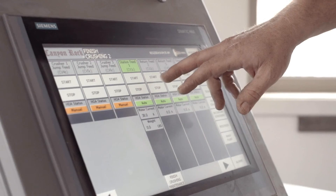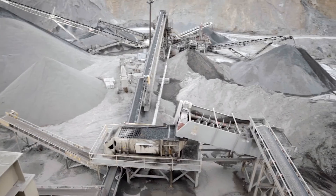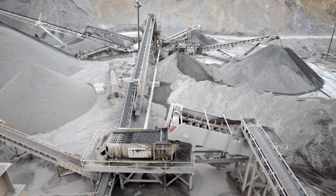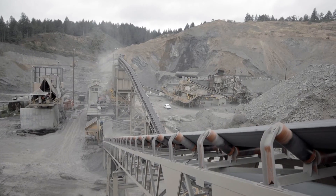We have an HMI setup that controls the entire plant. We're monitoring motor loads and bin levels, crusher levels, so we optimize the plant. Around the same time, Canyon Rock won a major contract, which meant the modernization would need to be completed without any downtime.